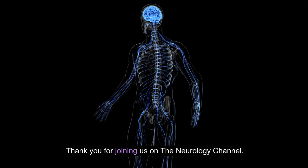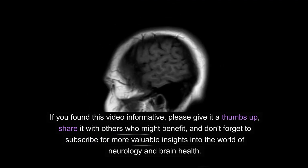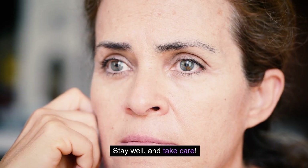Thank you for joining us on the Neurology Channel. If you found this video informative, please give it a thumbs up, share it with others who might benefit, and don't forget to subscribe for more valuable insights into the world of neurology and brain health. Stay well and take care!